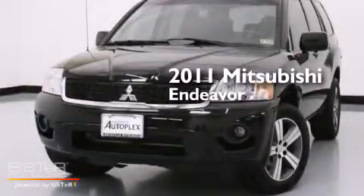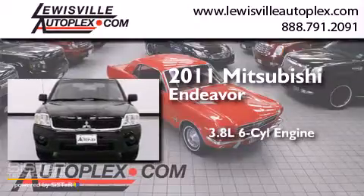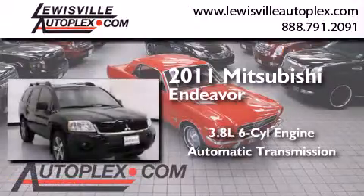This is a 2011 Mitsubishi Endeavor. It has a 3.8-liter six-cylinder engine and an automatic transmission.